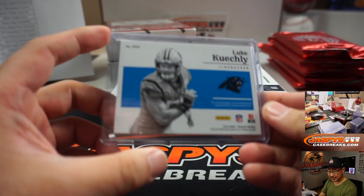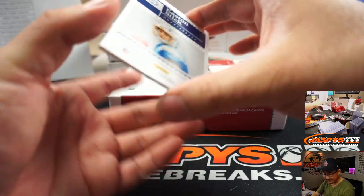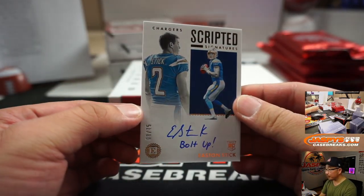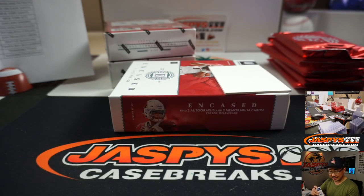We got Easton Stick — speaking of the Chargers — Bolt Up, 8 out of 75. Nice Easton Stick heading out to the Bolts — that's Robert and the Chargers.